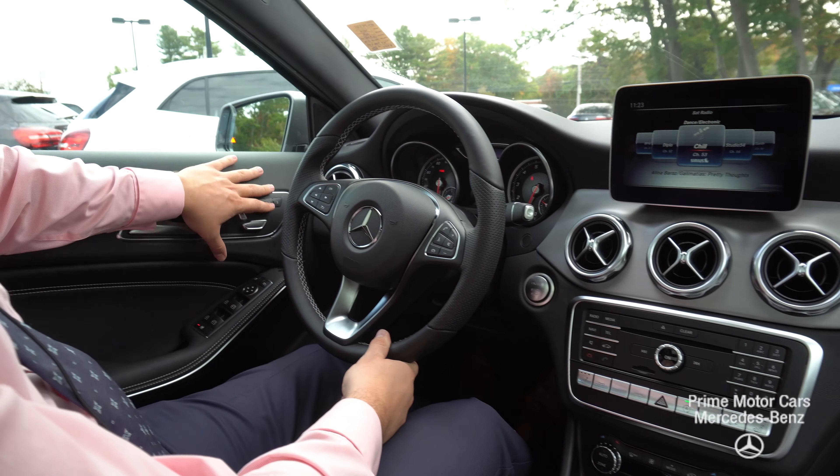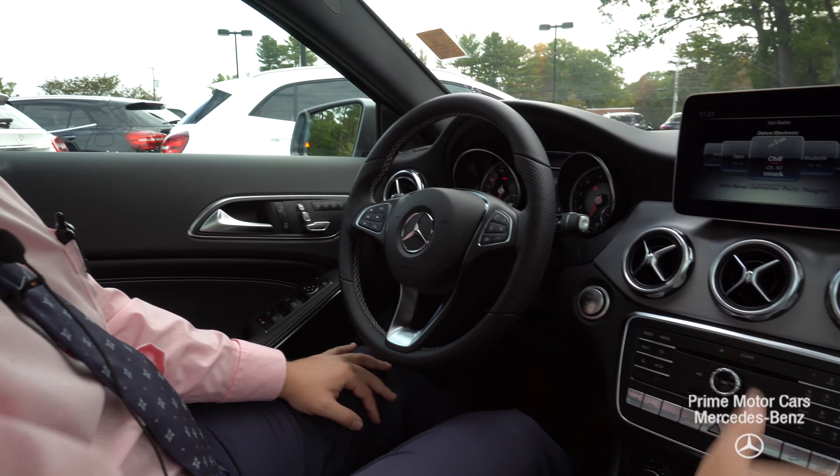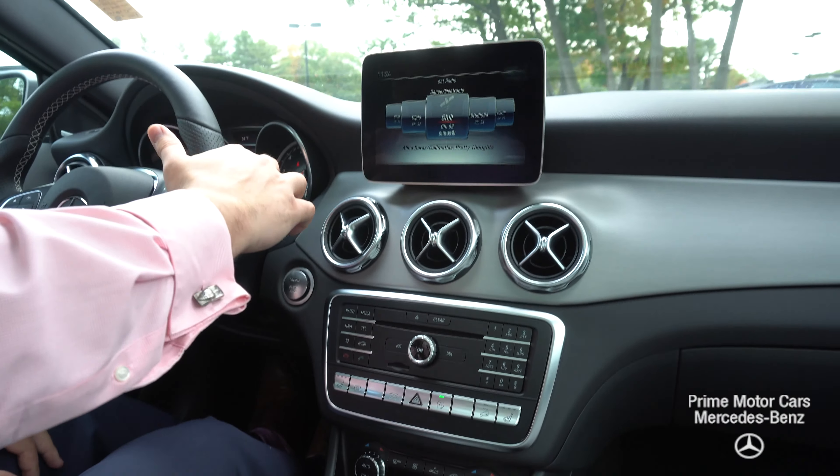Light controls all on the left. As mentioned, memory seats, mirror controls — everything for the infotainment and the heating and air conditioning system is very well laid out and easy to use. You have your toggle wheel for the infotainment system to toggle back and forth with radio and navigation. Really just an easy layout, very functional to use.